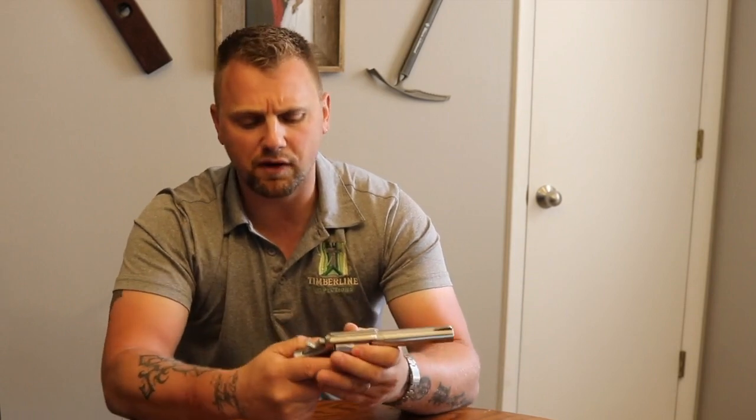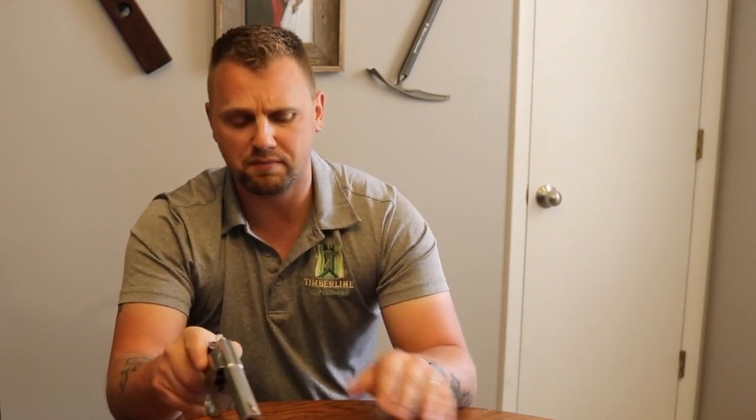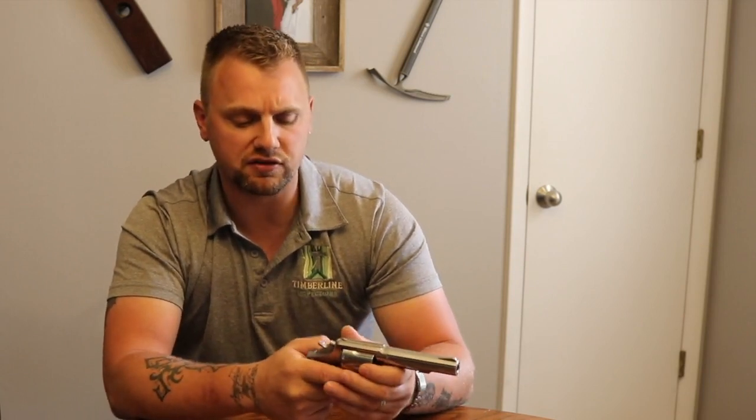Revolvers are great firearms, but in a lot of ways they're harder to use. It's much easier to throw a magazine in a semi-auto and rack the slide than to do a reload with a revolver — using the speed loader, spinning bullets off, putting six things into six holes as opposed to one magazine into one port. It's significantly easier on a semi-automatic. People say revolvers don't jam, and that's a bunch of crap. Cylinders come out of time, you can get gas leak-off. When revolver malfunctions happen, it typically takes a gunsmith to fix — you can't clear it yourself in a fight.